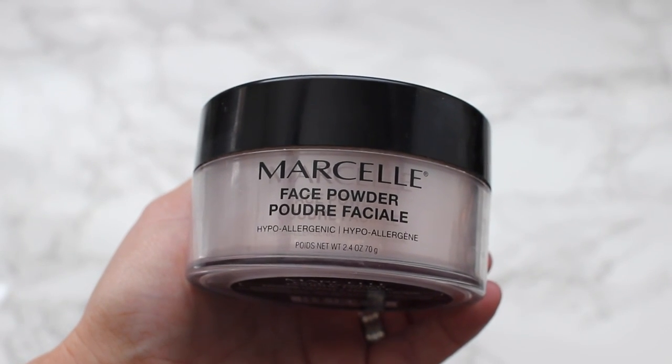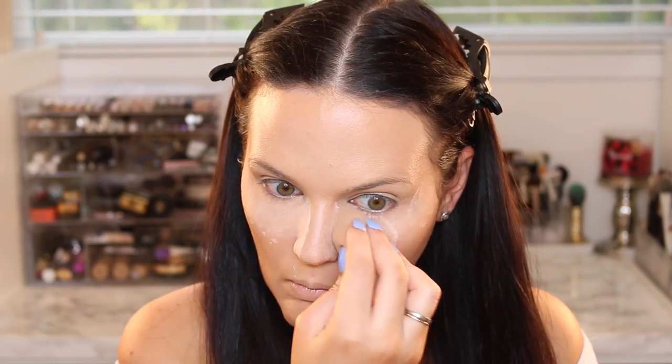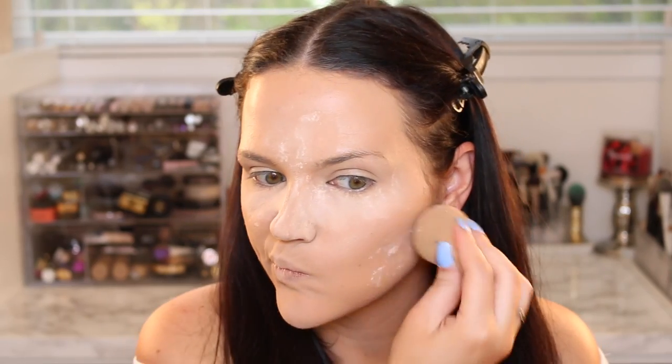To bake my face and set the rest of it, I'm going to use the face powder from Marcel in translucent. This video is not sponsored, by the way — I have done sponsored videos with Marcel in the past, but I genuinely love this combo and feel like it's made my face look its absolute best. It's a full coverage look, definitely using a lot of makeup, but it's just how I get flawless skin. I use the powder to bake, setting all the areas where I used concealer, then press the product into the rest of my face with the sponge. This locks everything in and makes everything look super smooth.